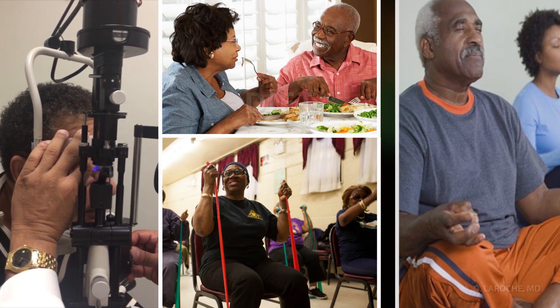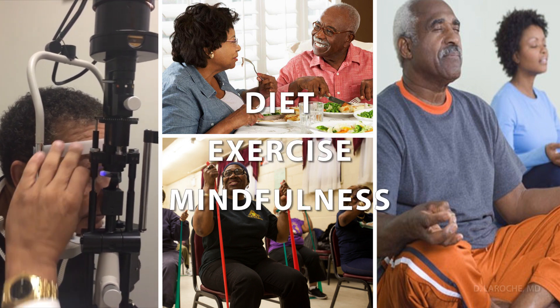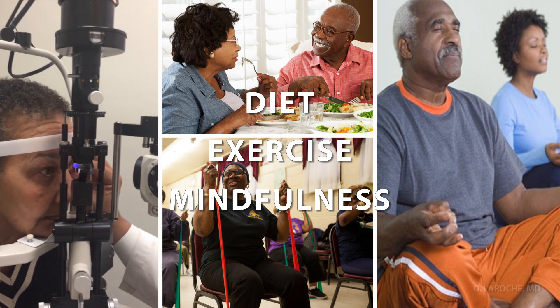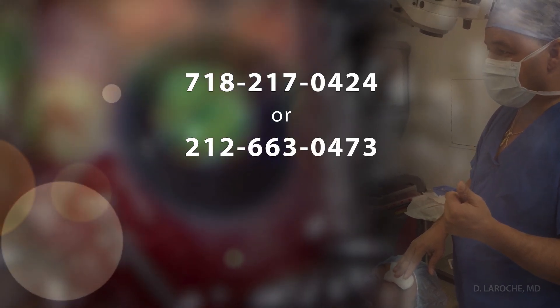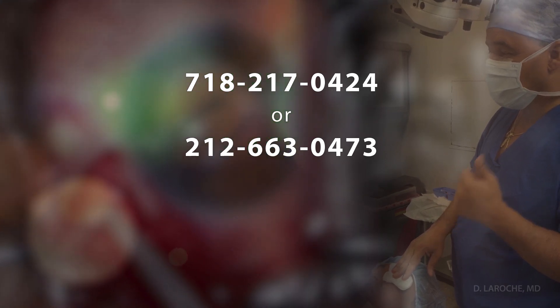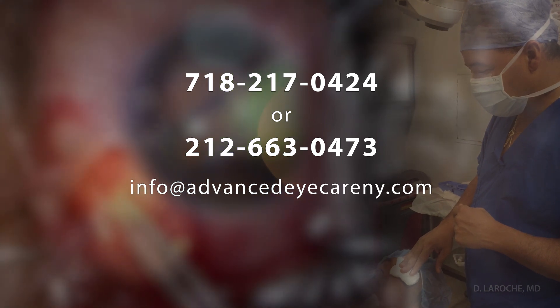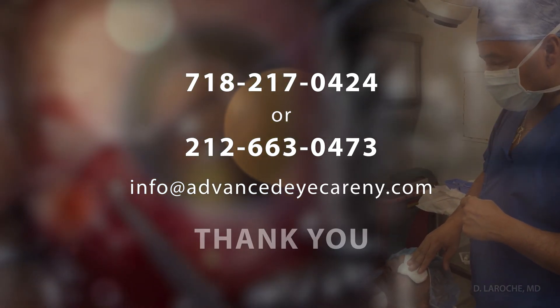Diet, exercise, and mindfulness are important aspects of glaucoma care as well. For additional surgical training for physicians and consultations for patients, Dr. LaRoche can be reached at 718-217-0424 or 212-663-0473 and by email at info@advancedeyecareny.com. Thank you for watching.